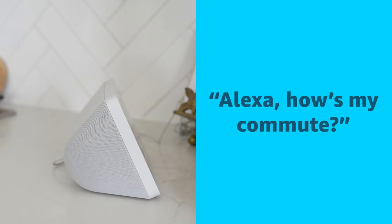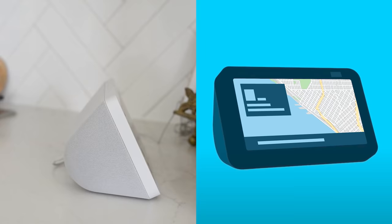I wonder if traffic is bad today. Alexa, how's my commute? Annie, at the moment, traffic on your commute looks good. The fastest route takes about 17 minutes via Wade Road and TX 330 Spur.